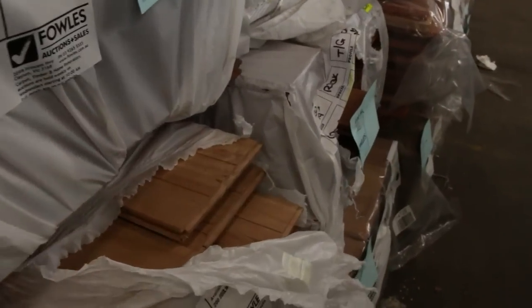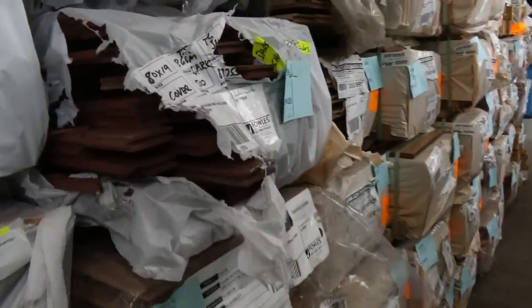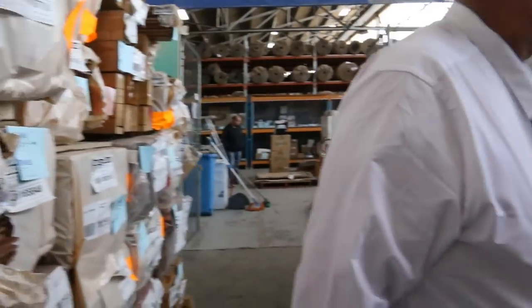A bit of 180x21 blackbutt — lot 748 — look at the size of that, you could just about do a truck deck with that. Heaps and heaps of spotted gum as well — 130x19 feature grade — probably about 20 odd packs of that today.